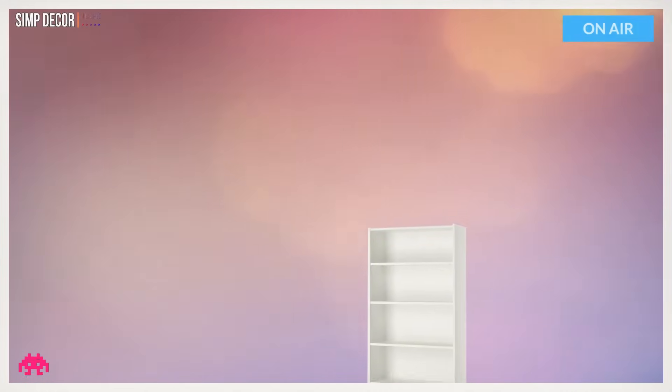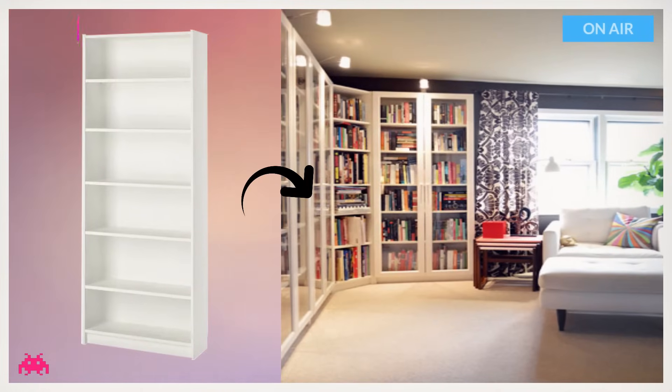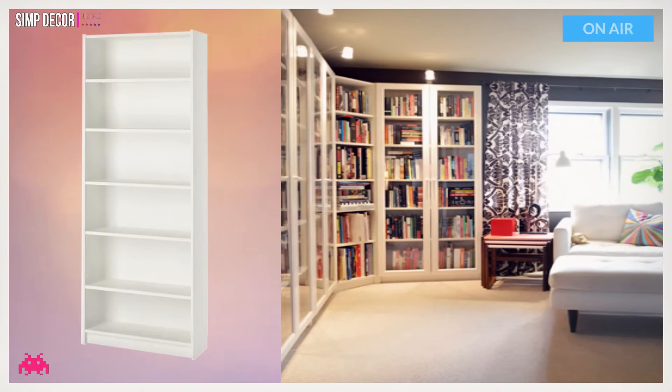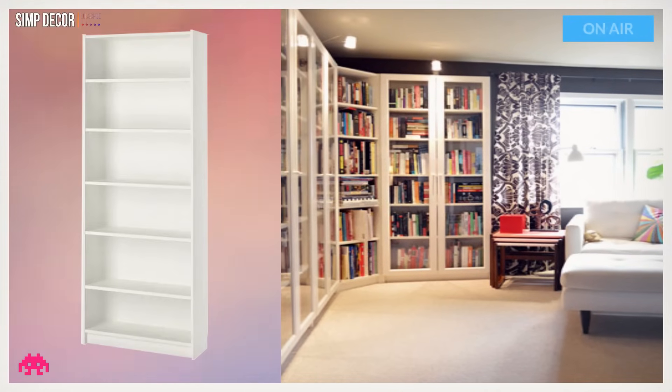Hack 17: DIY Billy Bookcases with Height Extensions. A gorgeous bookcase made with Ikea Billy bookcases, glass doors, and an Ikea lighting system. Arranging bookshelves in a corner is a clever way to maximize storage space.